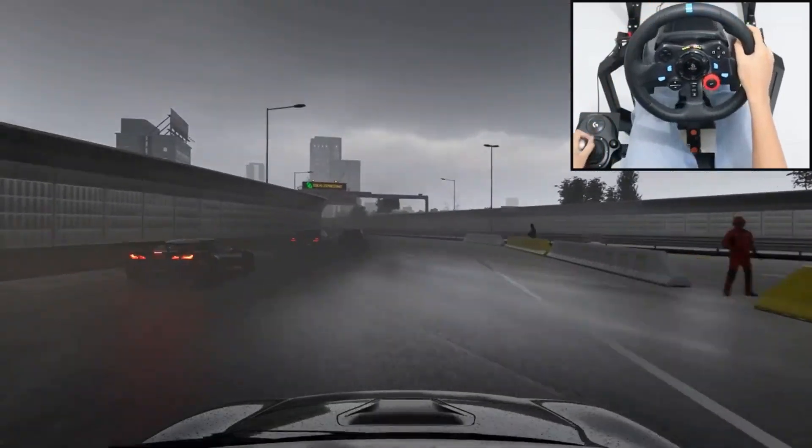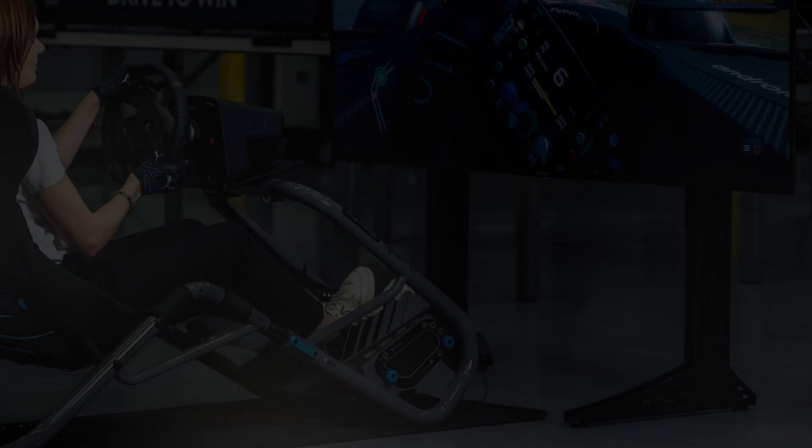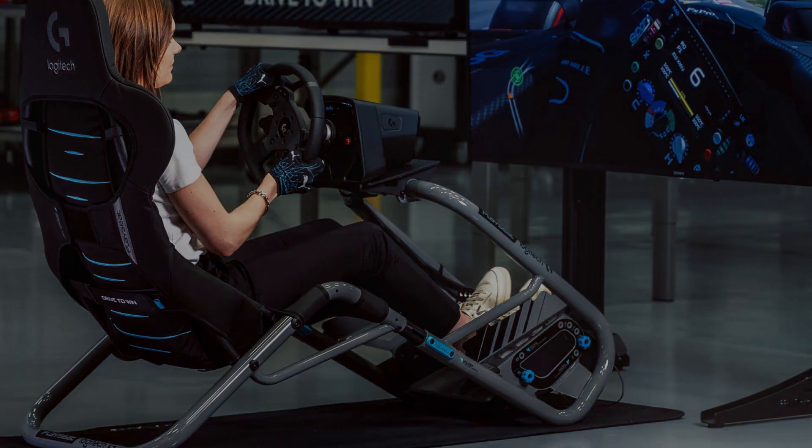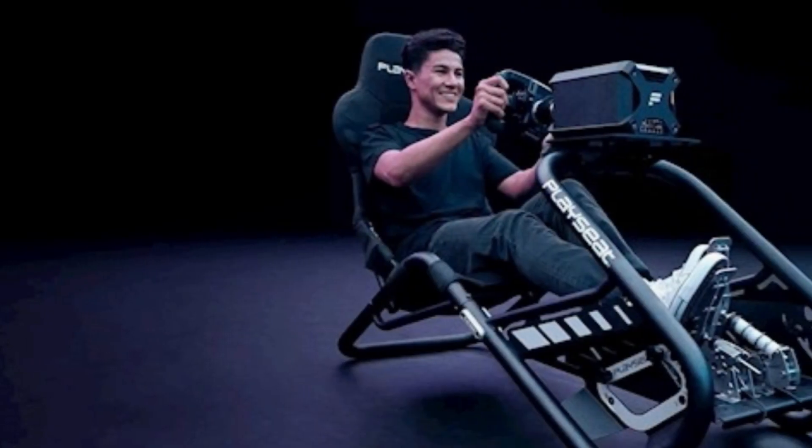The Playseat Challenge X, Logitech G edition is priced at $299, available at major retailers and Logitech.com.